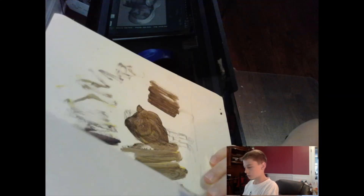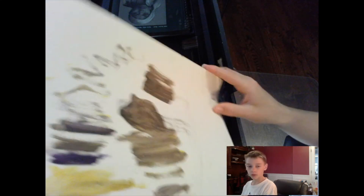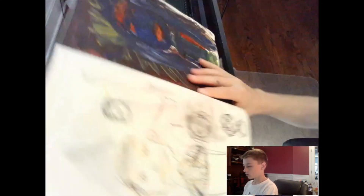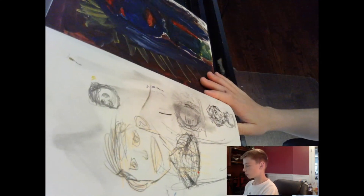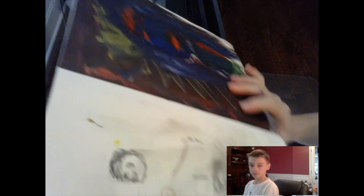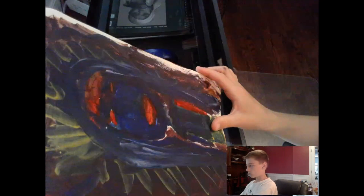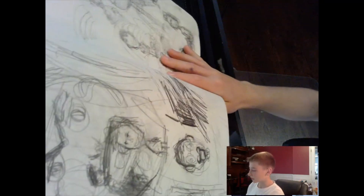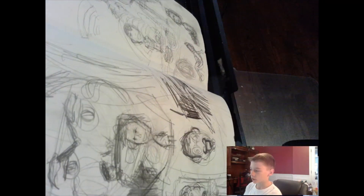I was painting on this one. And some more painting. Right here I don't really know what I was doing — I think I was using a darker pencil.